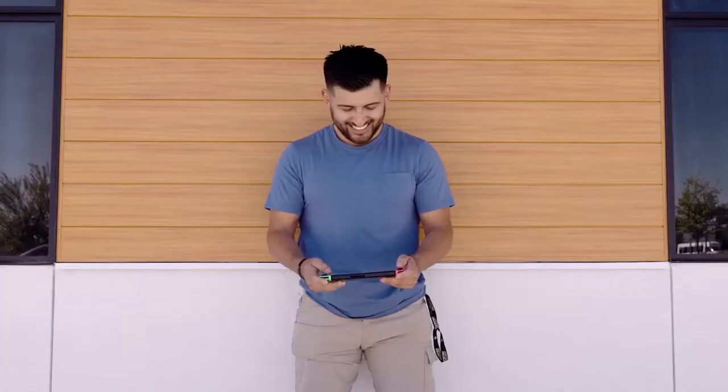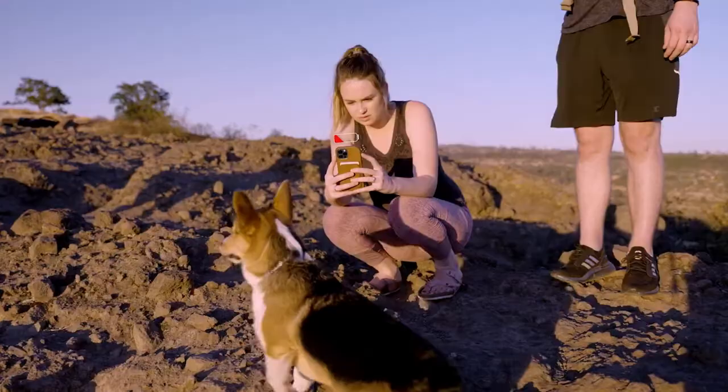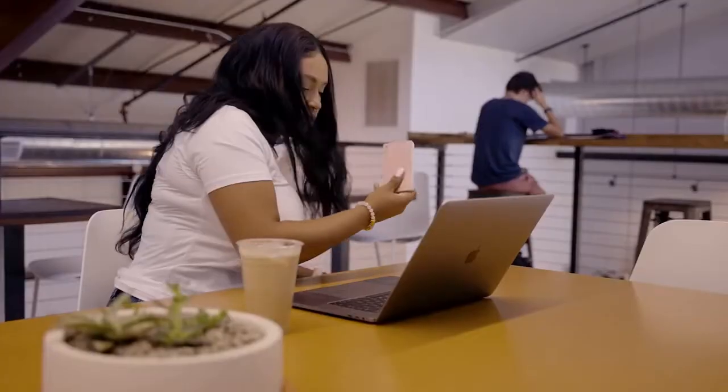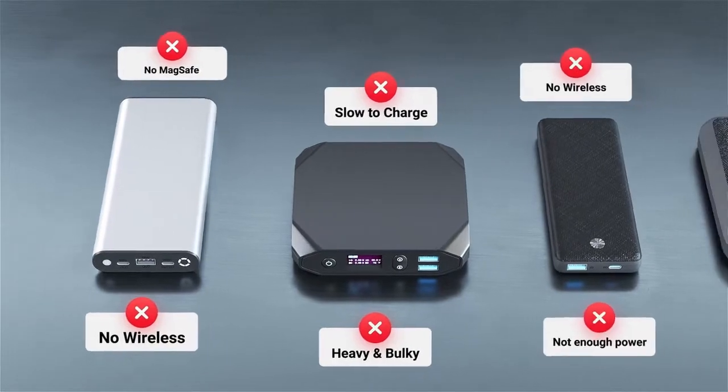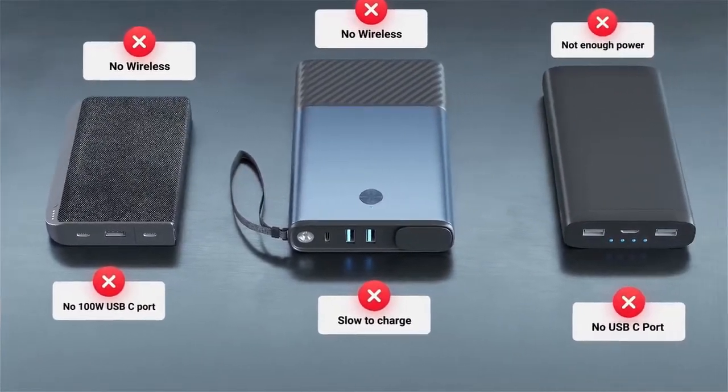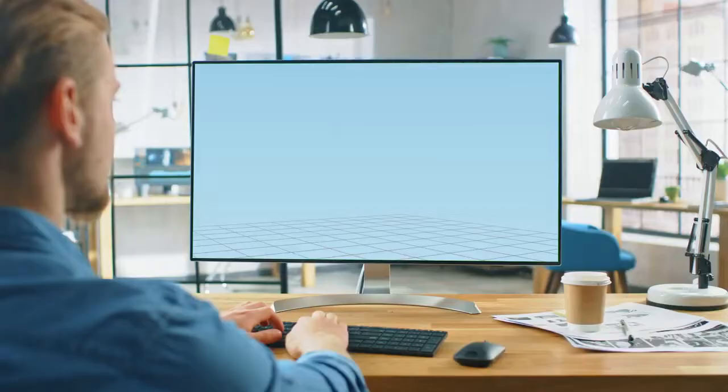We bet you've been there — your devices always die at the worst possible time. Having a power bank helps, but what if it's dead or not strong enough to charge your gadgets or laptop? We bought and tested countless power banks and found that all the features we wanted weren't available in one single product.